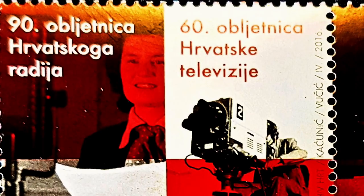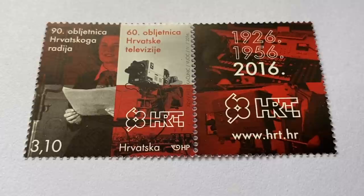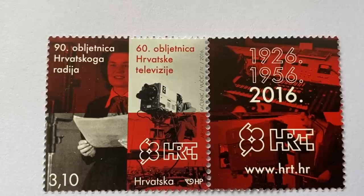The 90th anniversary of Croatian Radio and 60th anniversary of Croatian Television stamp was issued to commemorate these milestones. They are among the pillars of public media service in this part of Europe and a strong partner within the European Broadcasting Union. They have given a valuable contribution to the development of Croatian society and national culture, continuing to develop and advance business with traditional and modern multimedia platforms.